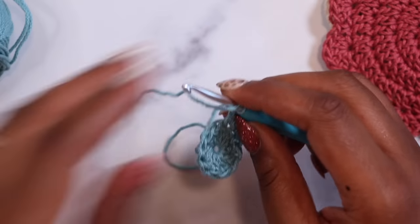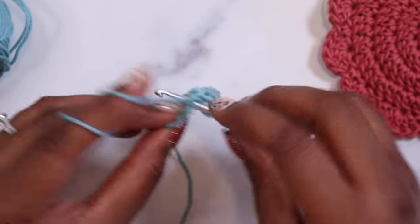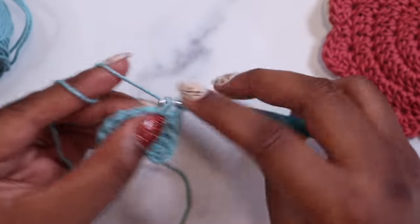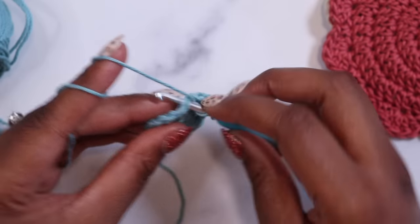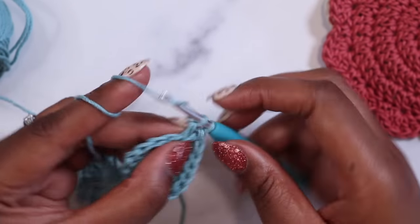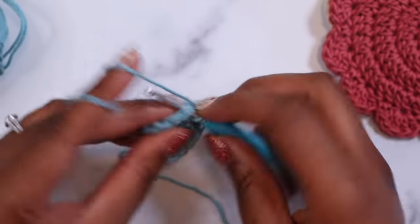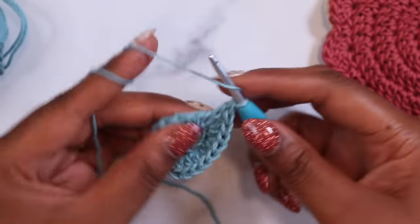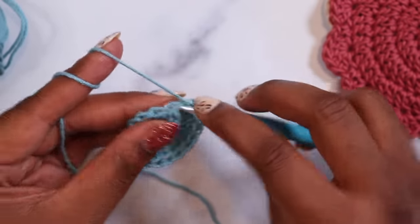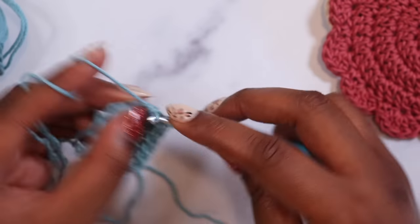We'll do that all the way around until our last stitch. So into the next stitch for two double crochet, into the following stitch for two double crochet, into the stitch after that for one and two, into the stitch after that for one and two. We'll repeat that all the way around to the last stitch.